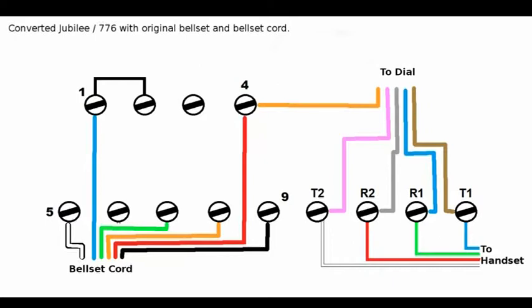On those four terminals that you've connected there, you've also got the handset cord — the cord that goes to the receiver/transmitter. In that cord you should have white, red, green, and blue. White goes to Transmitter 1. Red goes to Receiver 2. Green goes to Receiver 1. And blue goes to Transmitter 1. So to go through that again: white to Transmitter 2, red to Receiver 2, green to Receiver 1, and blue to Transmitter 1. That's how you do it for a converted phone with a bell set.